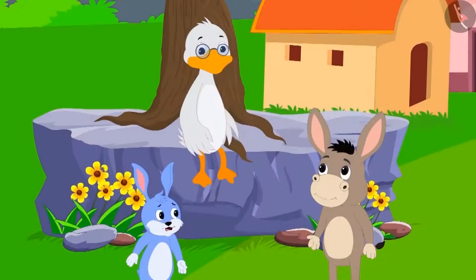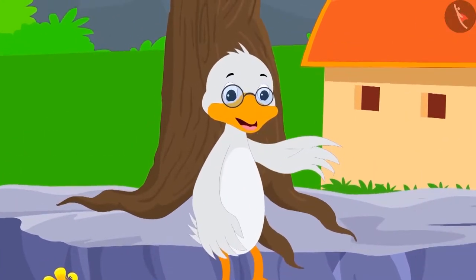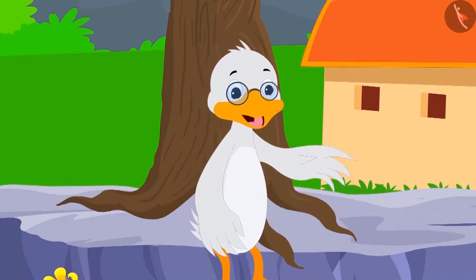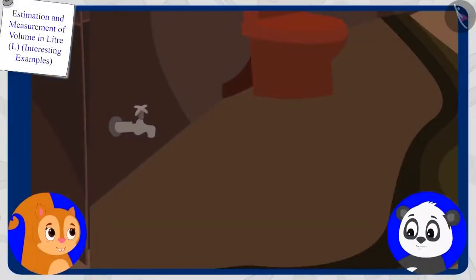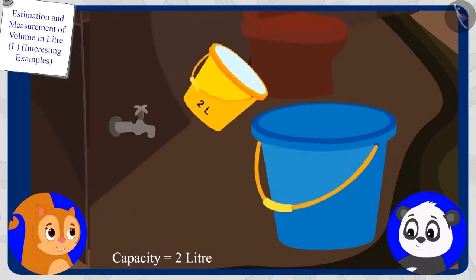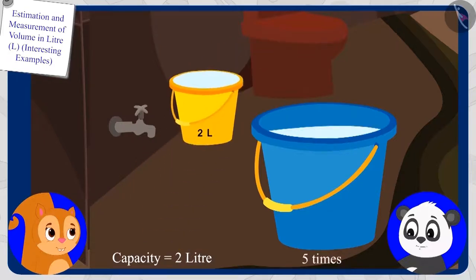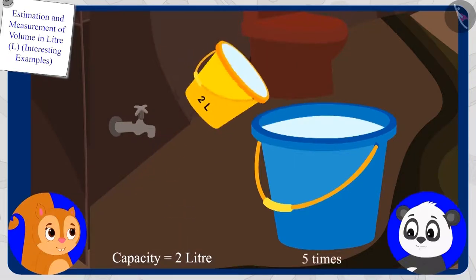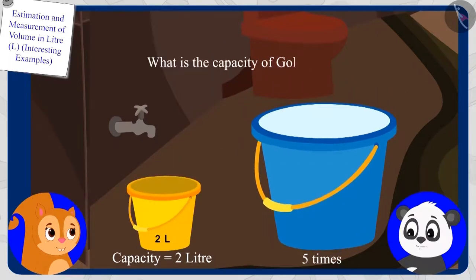Uncle confirmed: 'Your answer is absolutely right, Bola.' Now let us see who answers the next riddle correctly. If Chanda has a bucket with two liters capacity and she uses it five times to fill Gholu's bucket, then what is the capacity of Gholu's bucket?